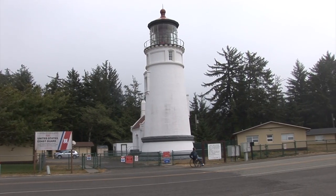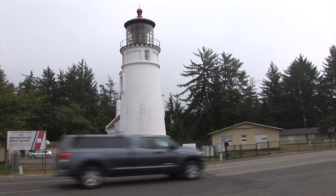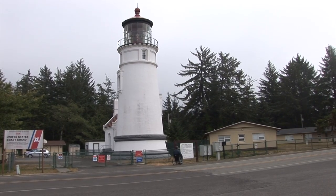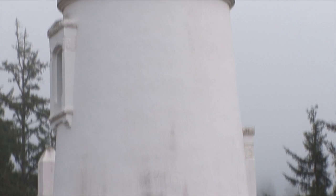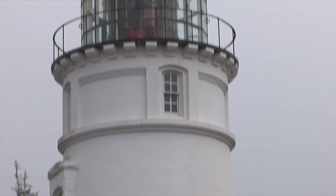And finally, on this accessible adventure, we're at the mouth of the Umpqua River at the Umpqua River Lighthouse, managed by Douglas County Parks. And if it looks a lot like the Heceta Lighthouse, it's because they're built from the same plans.